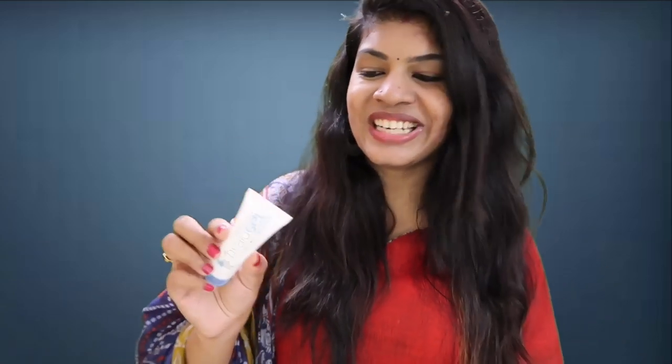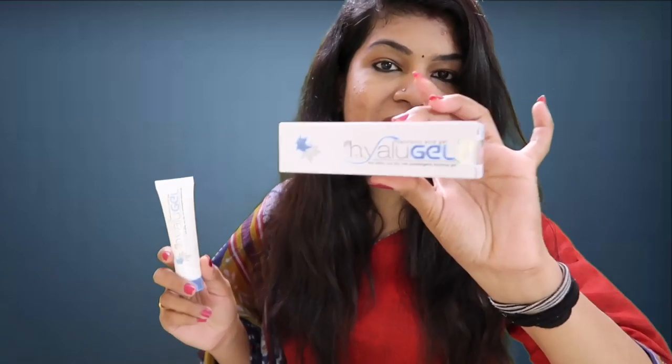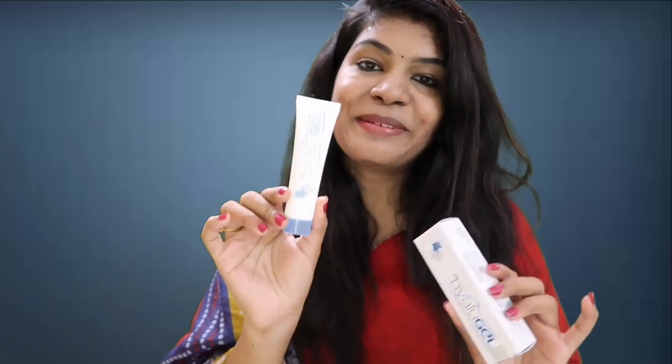It is a little expensive — it's around 250. This is a 30g product. It comes in a cardboard box and tube packaging.